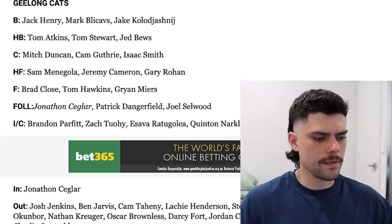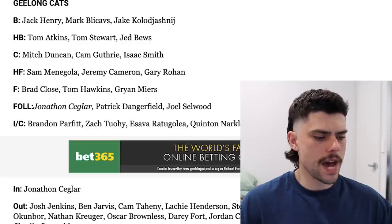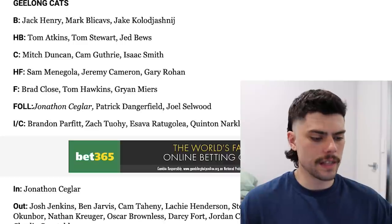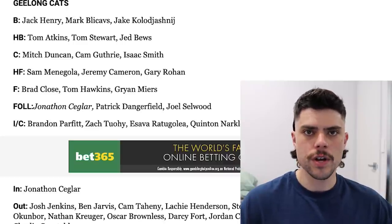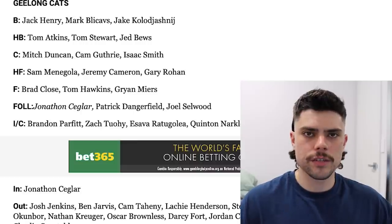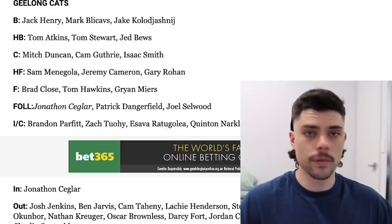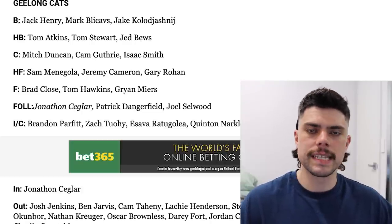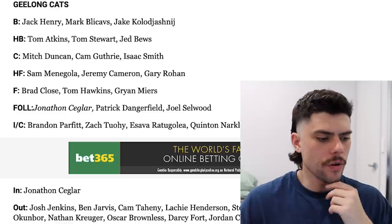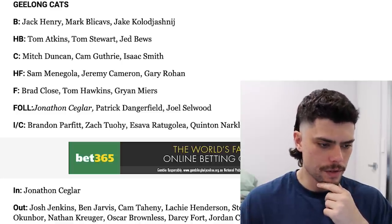Next we've got the Geelong Cats, and one change really for them — Jonathan Segler comes in as their starting ruckman. They had a few outs: Josh Jenkins called it quits, Lachie Henderson as well, Nathan Kruger went to Collingwood, Darcy Ford left, Jordan Clark left, and Charlie Constable as well. So quite a big clean-out of the second and third tiers of that footy club. They didn't get the ruck situation completely right this year, and it's good for them to pick up a mature option who didn't really cost them a lot. For anyone thinking Geelong's going to drop down the ladder next year, I just don't see it — look how strong that team is, particularly that spine with Stewart and Blitzarves down the back and Cameron and Hawkins up forward.